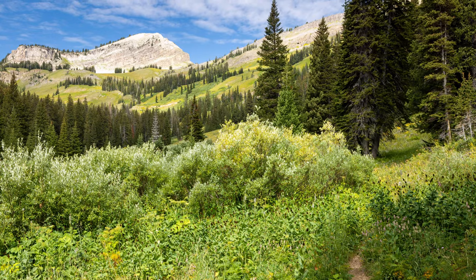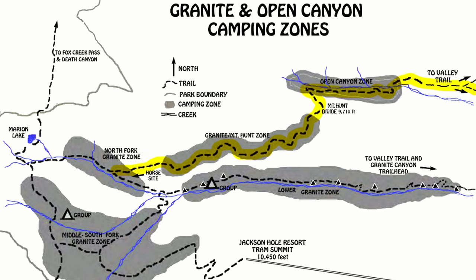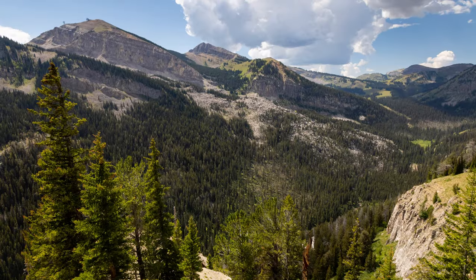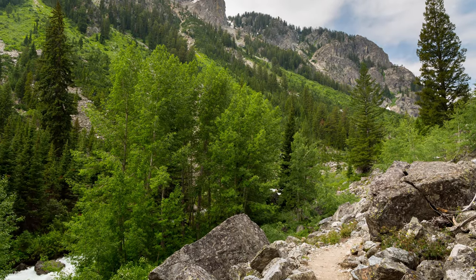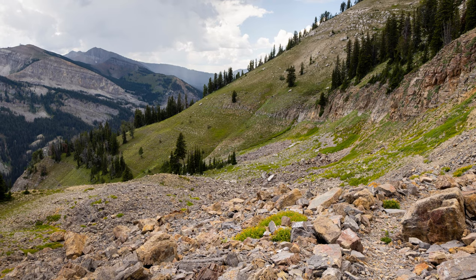At 5.7 miles in you'll reach another junction with the Open Canyon Trail, which takes you up to the Mountain Hunt Divide where you can drop down into Open Canyon as well. The trail continues up the north fork of Granite Creek to the Teton Crest Trail, with views dominated by Housetop Mountain to the west and Rendezvous Mountain to the south. That, in a nutshell, is the main Granite Canyon trail, though there are lots of other forks and areas to discuss.